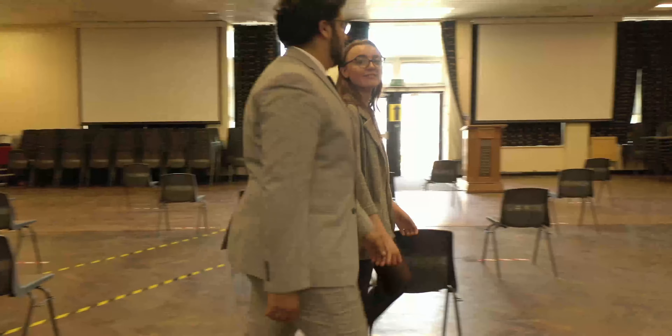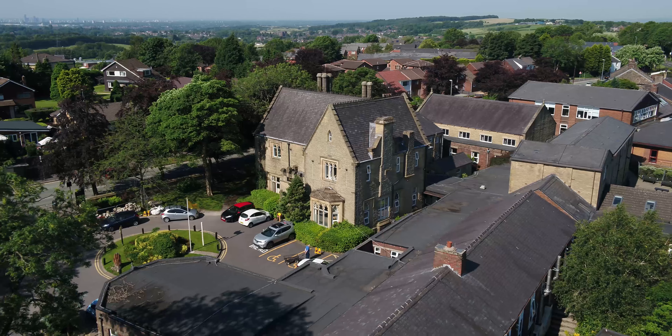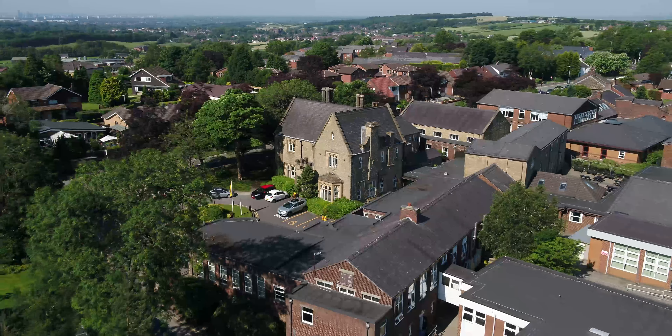This is our main hall where we have our assemblies and performances. We also have our communion here at the end of every service. In this block, we also have classrooms for our humanities, including geography, history, and philosophy and ethics. We also have room for social sciences and government and politics.